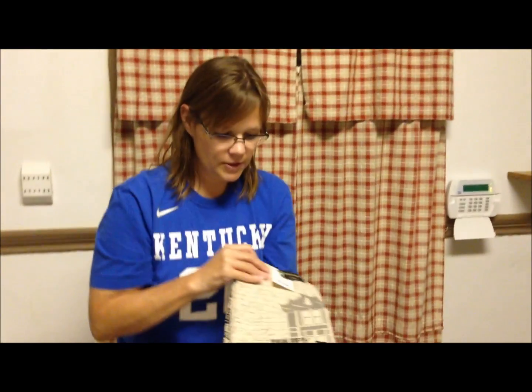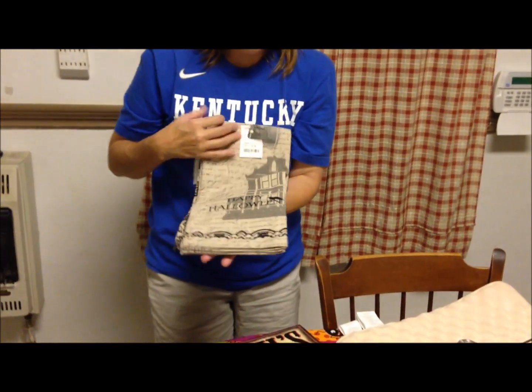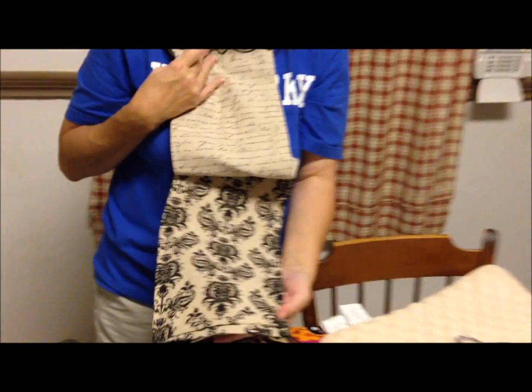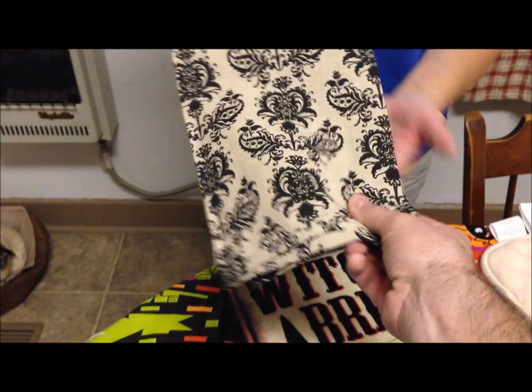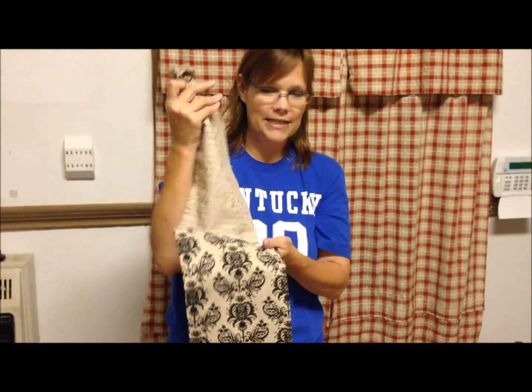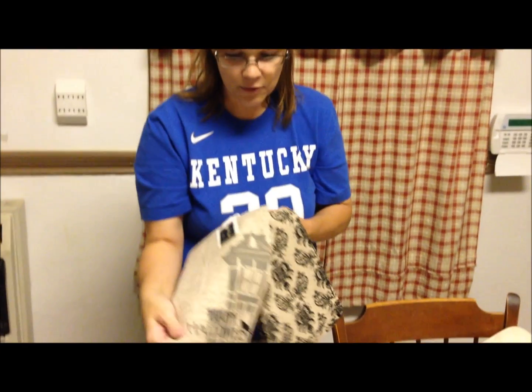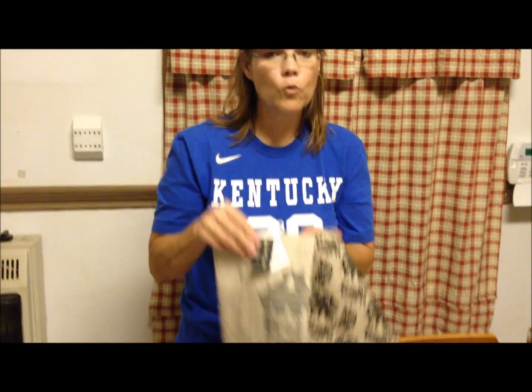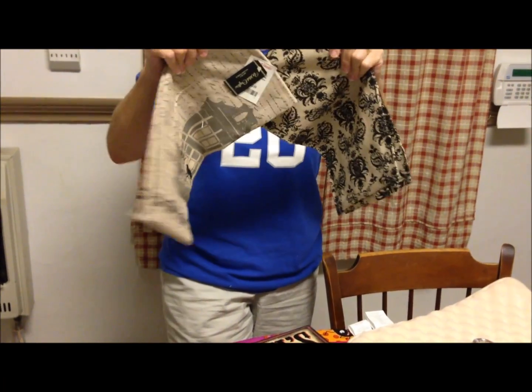I also found this set of two kitchen towels. I love this one because it kind of reminds me of the haunted mansion dining room wallpaper, so I had to get it. They're pretty thick. I love the haunted house design, and they were $4 for two — so two dollars each, which I think is a good price for kitchen towels.